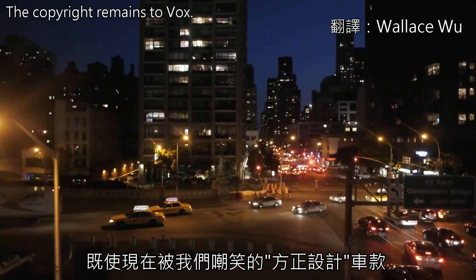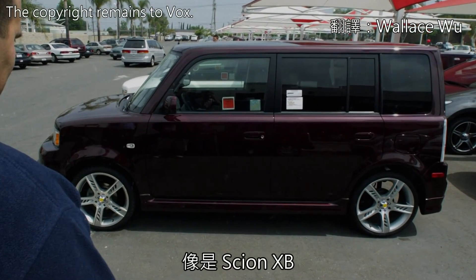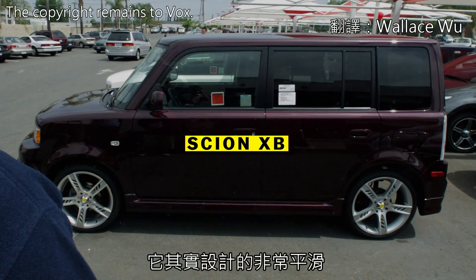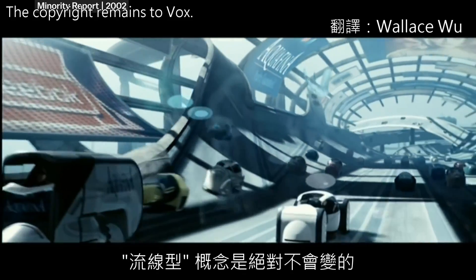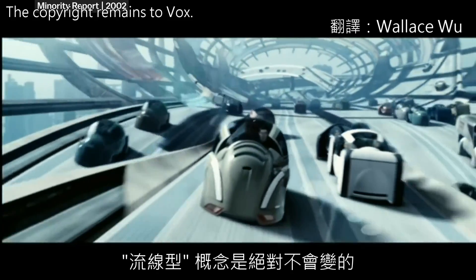Even the models that we criticize for being ridiculously boxy these days, like the Scion XB, are actually really round. And if our modern day sci-fi movies have anything to say about it, that won't be changing anytime soon.